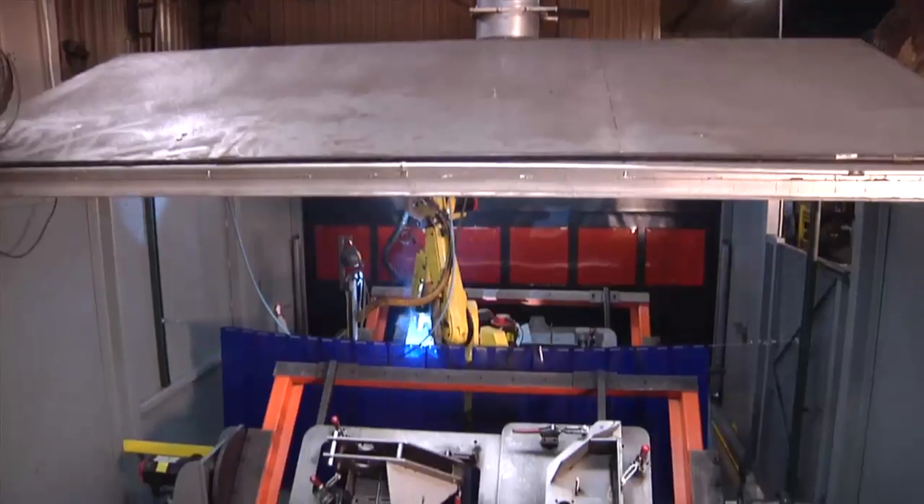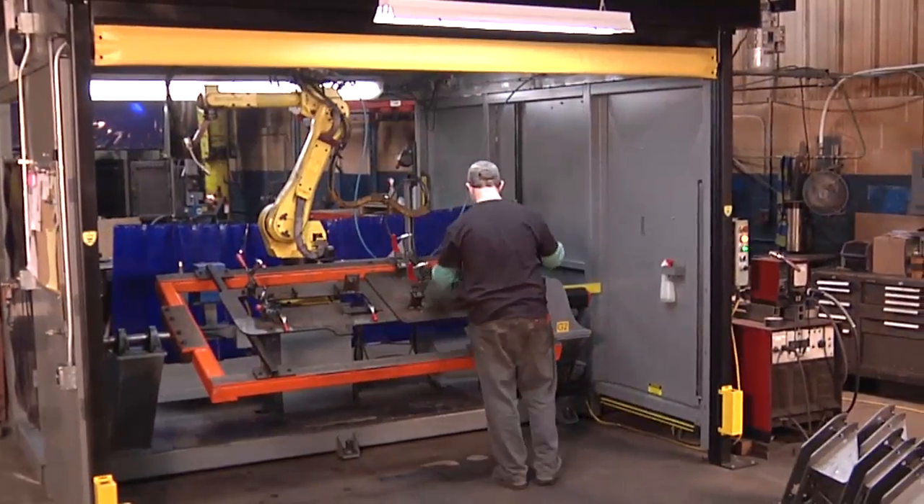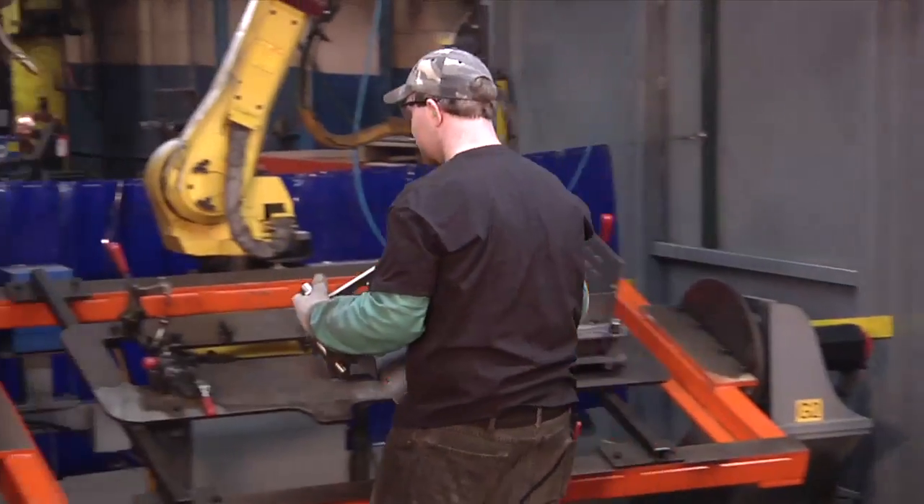The movement of a Guardian Defender door is a signal to workers and their supervisors that a process is complete and it's time for productive action.